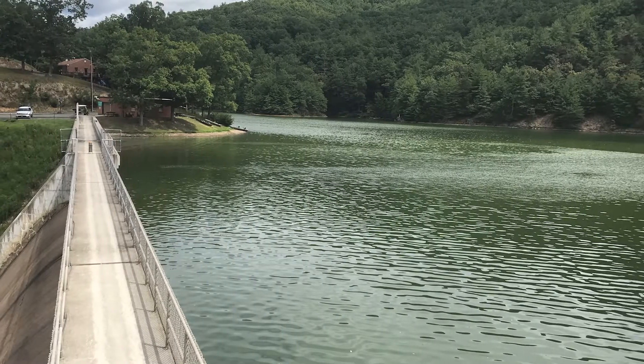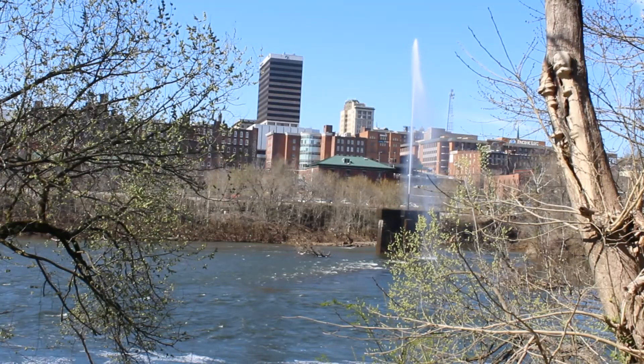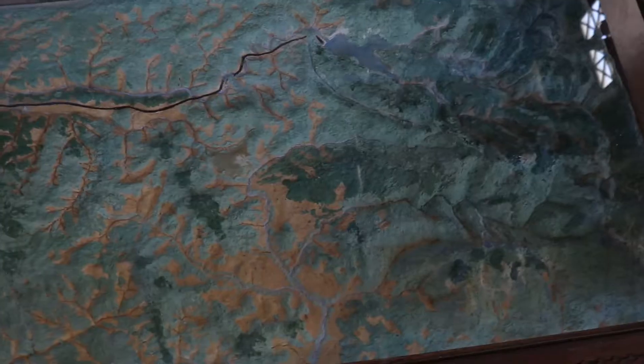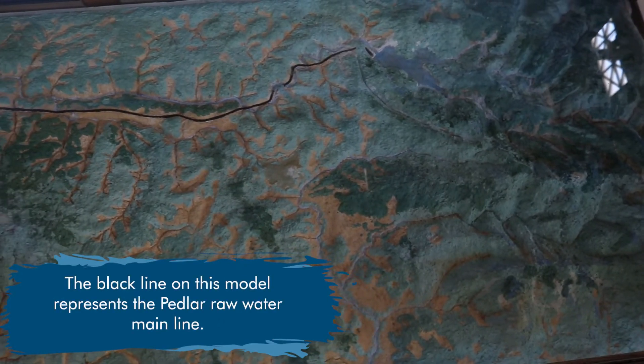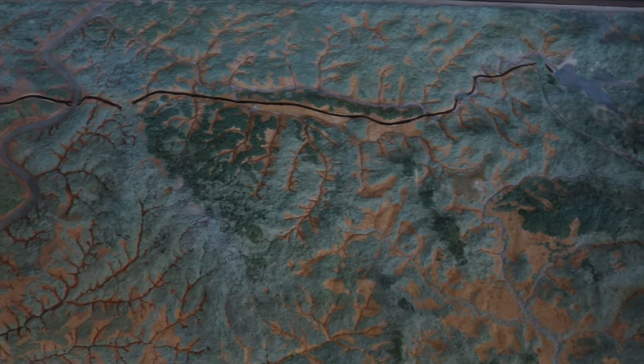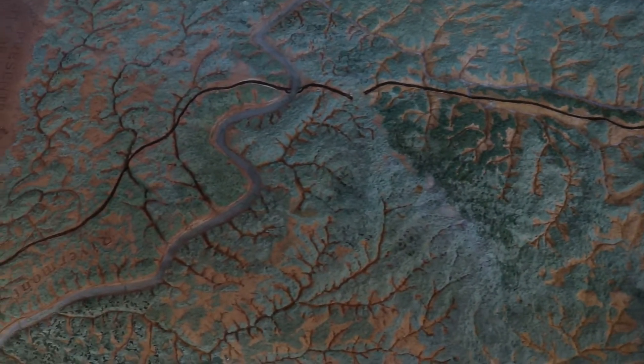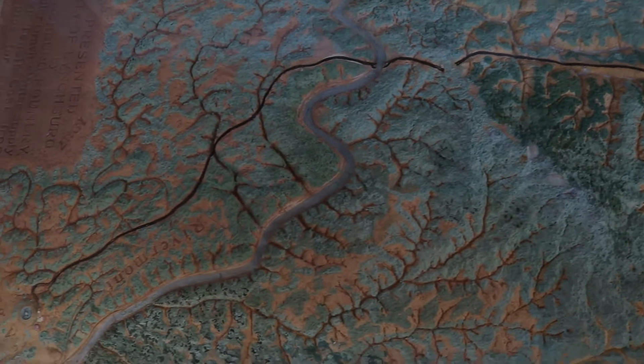Lynchburg has two wonderful water sources: the Peddler Reservoir and the James River. When our water comes from the Peddler Reservoir, it travels 22 miles by gravity all the way to Lynchburg's water treatment plants. That means it goes through three mountains and under the James River before it arrives at our treatment plants.